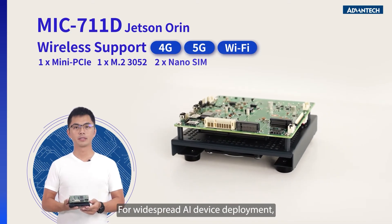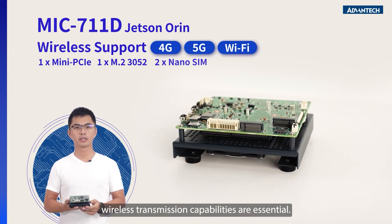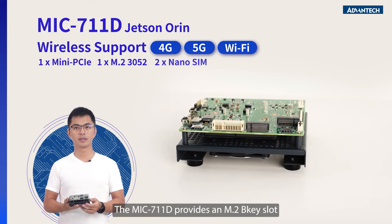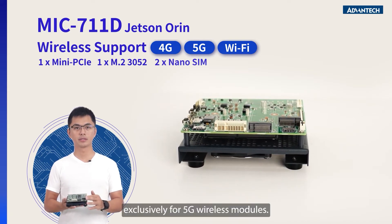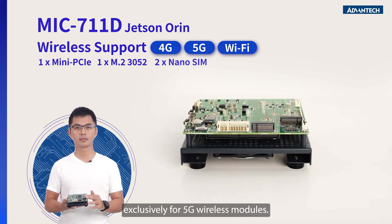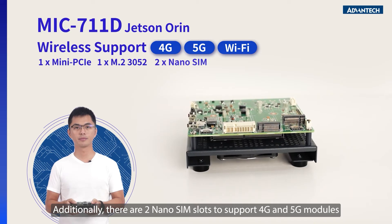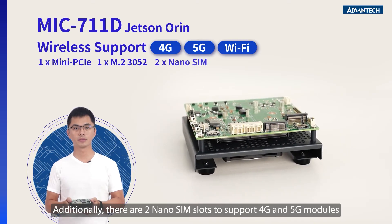For widespread AI device deployment, wireless transmission capabilities are essential. The MIC-711D provides an M.2 B-key slot exclusively for 5G wireless modules. Additionally, there are two nano SIM slots for supporting 4G and 5G modules.